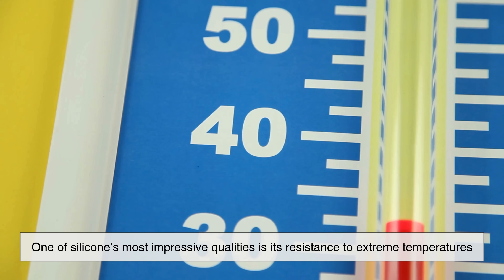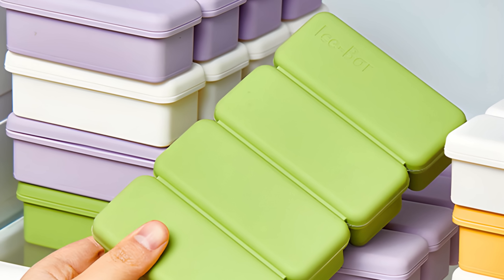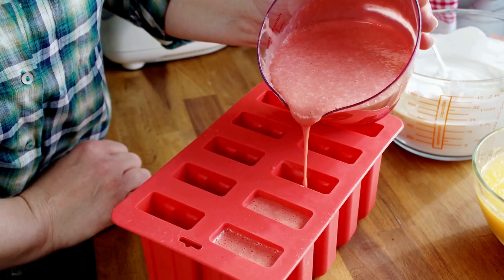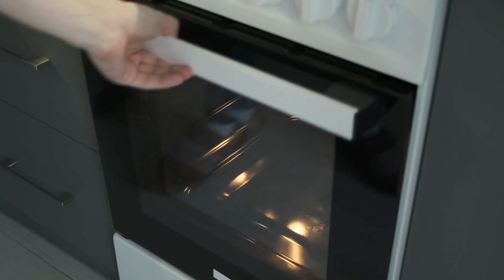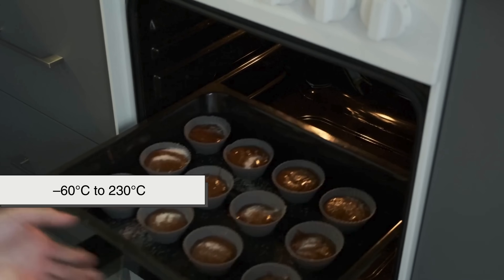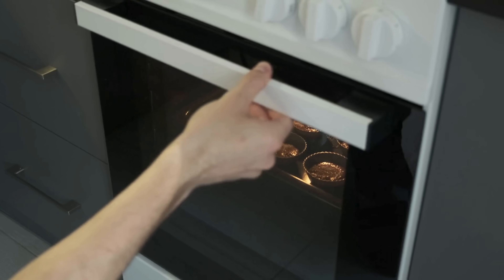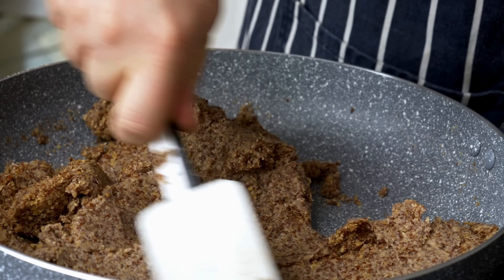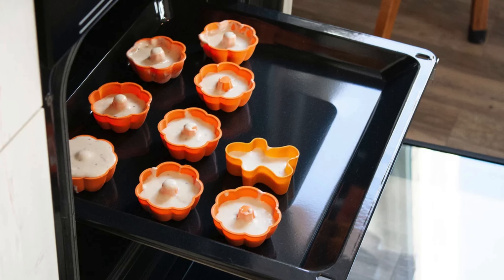One of silicone's most impressive qualities is its resistance to extreme temperatures. It doesn't melt in the oven, it doesn't crack in the freezer, and it can survive environments that would destroy ordinary plastics. In fact, silicone can often withstand temperatures ranging from negative 60 degrees Celsius to 230 degrees Celsius, or even higher depending on the formulation. This is why silicone cookware became popular — it can be tossed into the freezer, then straight into the oven without warping or degrading.